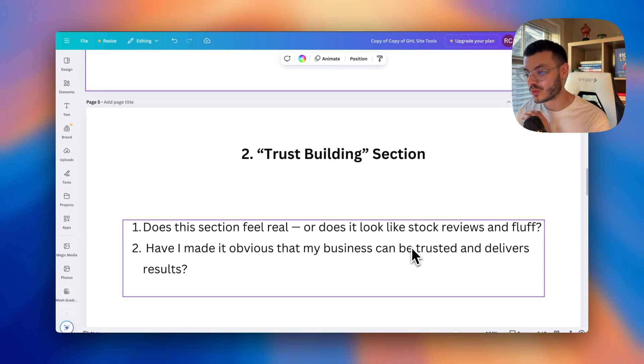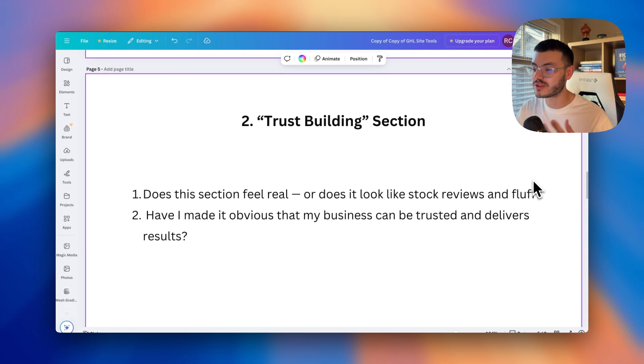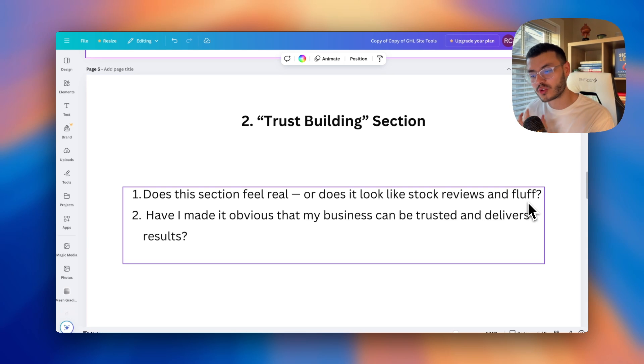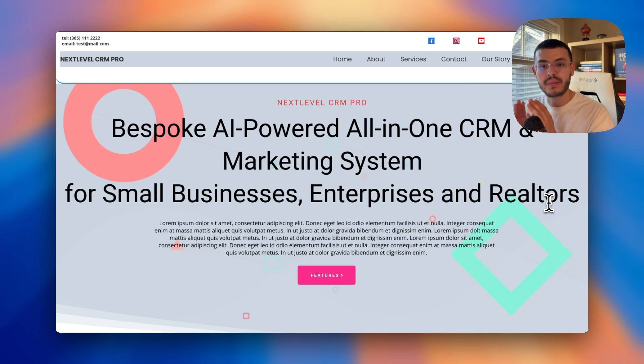The second section you want to add is a trust-building section — something that from the beginning starts providing reasons for prospects to trust you. Two questions to ask yourself: does this feel legit, or do these testimonials look like stock content not relevant to what I'm offering? And second: have I made it obvious that my business can be trusted and can deliver the results I'm promising? Even the best offer will struggle if the page looks fake.